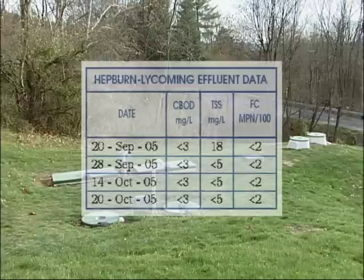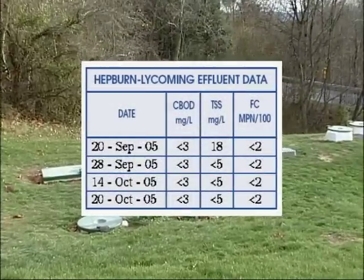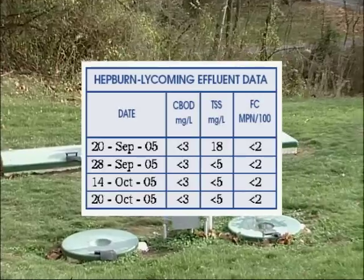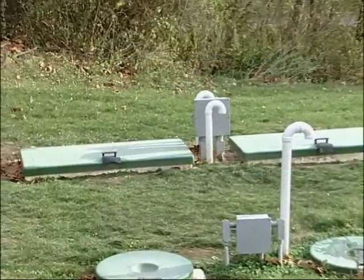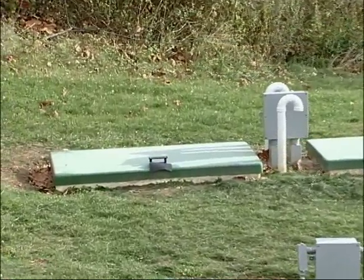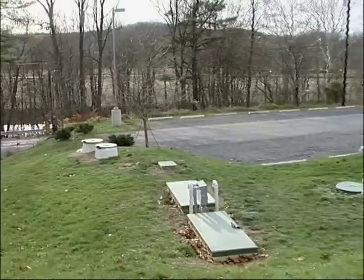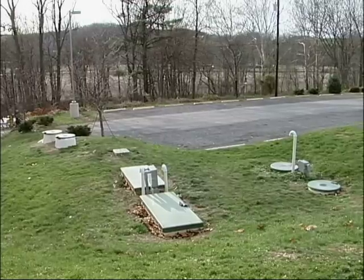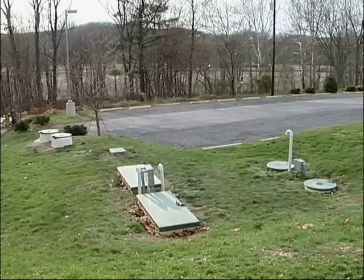The accompanying data illustrates the ability of the Chromaglass Sequencing Batch Reactor to produce an acceptable effluent under varying influent flows. Operation and maintenance of the Chromaglass system has proven to be easily performed by one operator on a daily basis, as required by the Federal National Pollutant Discharge Elimination System permit.